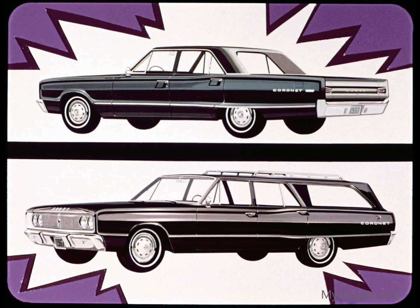Coronet Deluxe two- and four-door sedan and two-seat wagon, V8s and 6s, take on those of Fairlane and the Mercury Capri. Coronet two-seat wagon — all new, V8 and 6 — pow's them a little extra. Coronet 440 overpowers Fairlane 500 and Mercury Caliente, with two-door hardtop, four-door sedan, convertible, two-seat wagon, V8s and 6s, plus its V8 three-seat wagon.